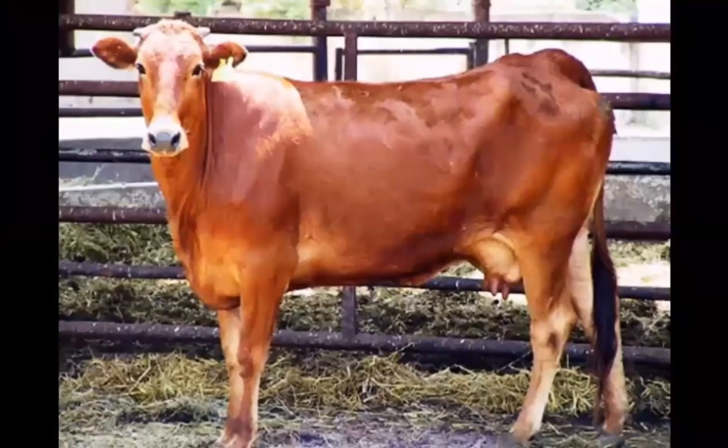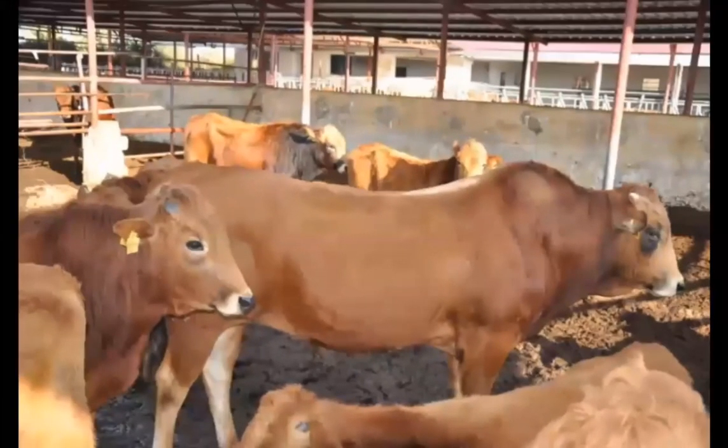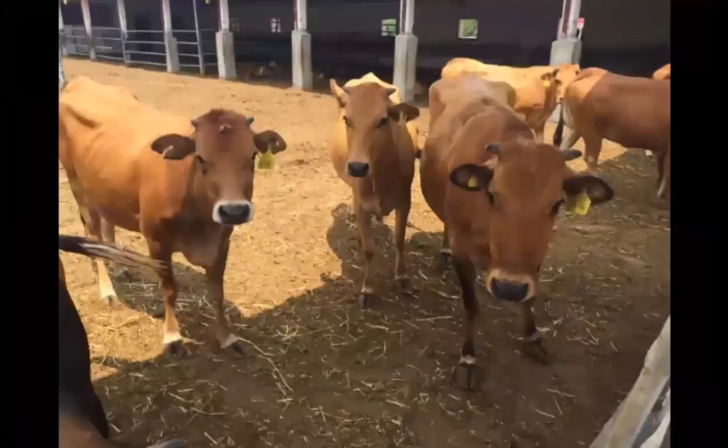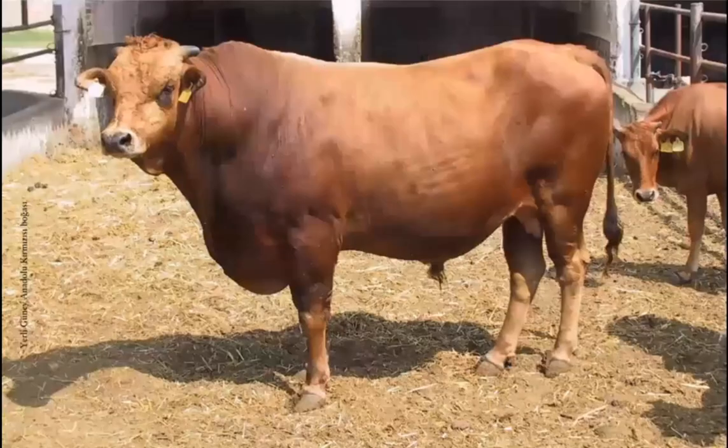It is the largest domestic breed of our country with the highest milk yield. Since they have been grown in these regions for many years, they are well adapted to the southeastern Anatolia and Mediterranean regions, especially to the hot climate. It is resistant to diseases caused by ticks and blood parasites. They can be grown in primitive conditions where care and feeding are not regular, and they can walk long distances.